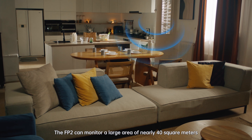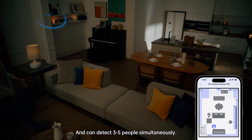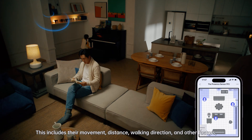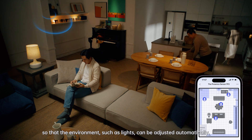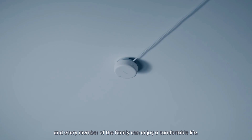The FP2 can monitor a large area of nearly 40 square meters and can detect three to five people simultaneously. This includes their movement, distance, walking direction, and other factors, so that the environment, such as lights, can be adjusted automatically, and every member of the family can enjoy a comfortable life.